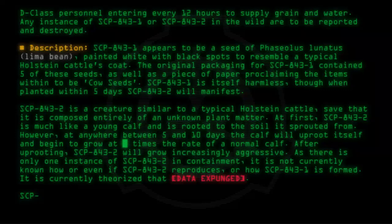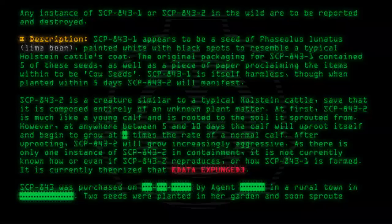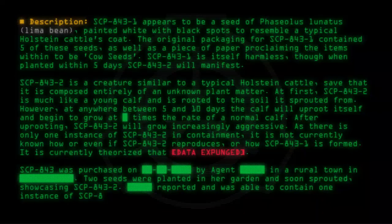SCP-843 was purchased by Agent [redacted] in a rural town in [redacted]. Two seeds were planted in her garden and soon sprouted, showcasing SCP-843-2. She reported the incident and was able to contain one instance of SCP-843-2. However, the second escaped into rural [redacted].